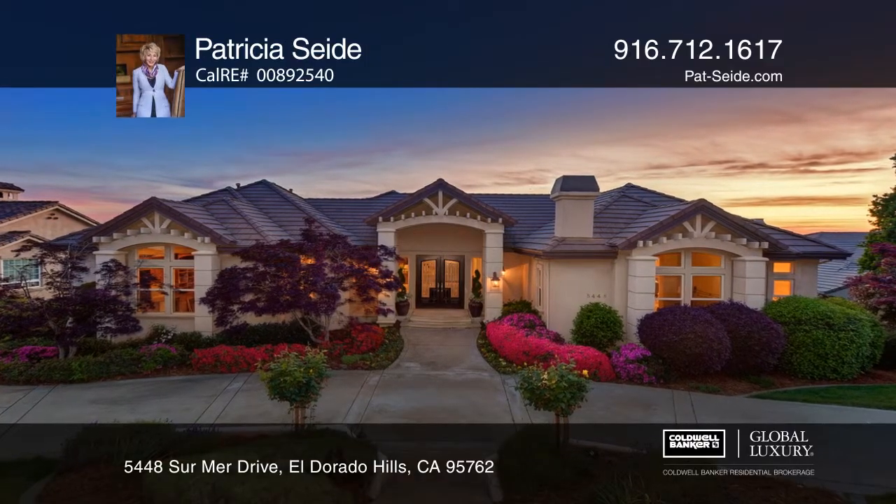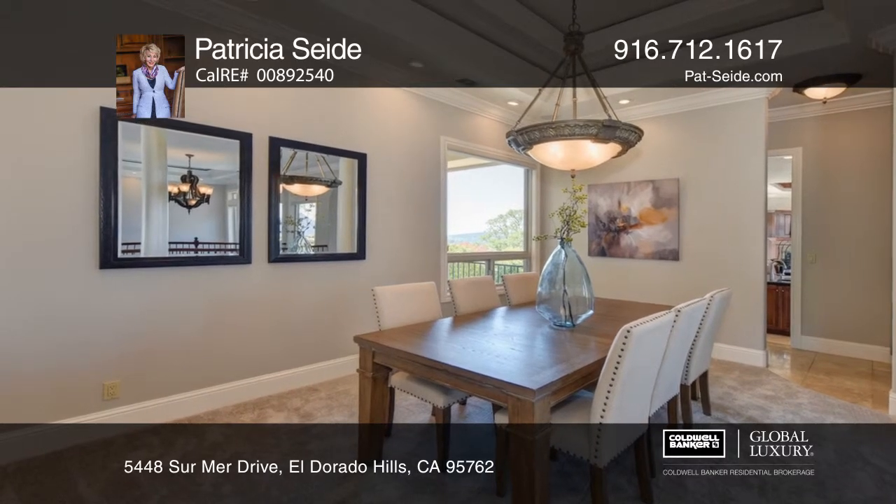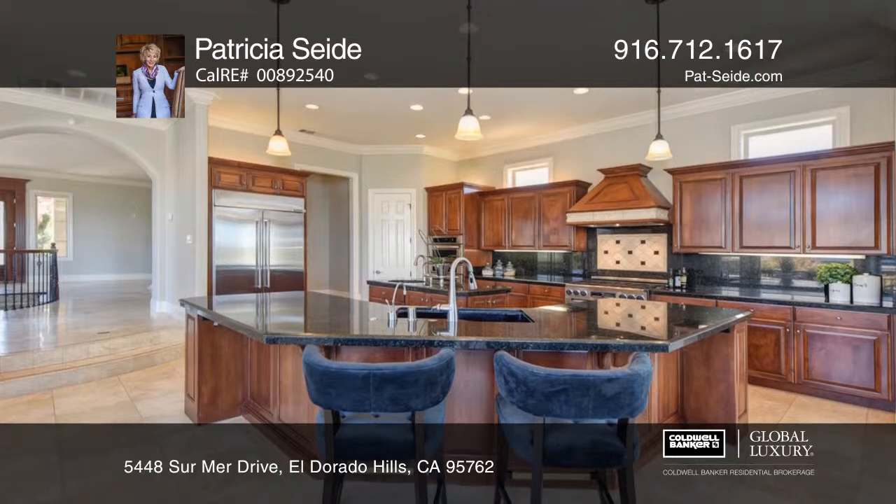Gorgeous views greet you as you enter this custom-built home, boasting a living room and formal dining rooms with an adjoining butler's pantry, a striking office and bedroom suite with a private balcony.